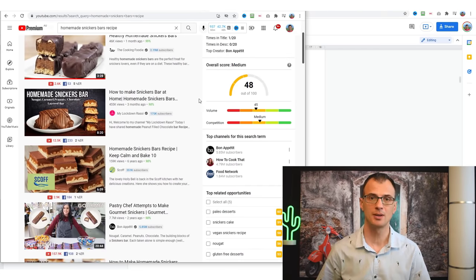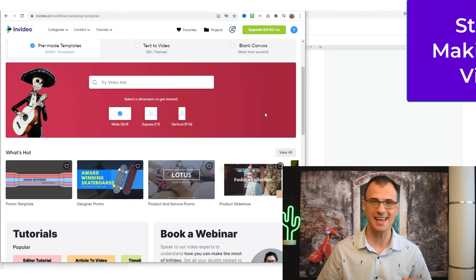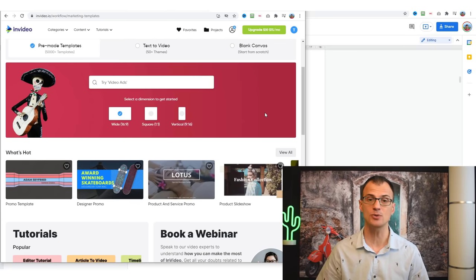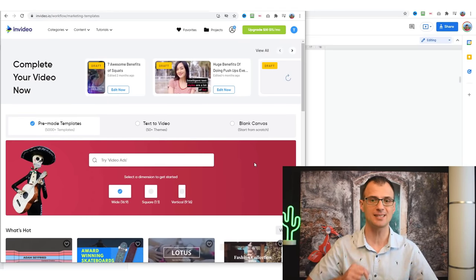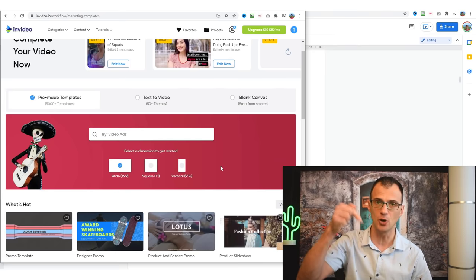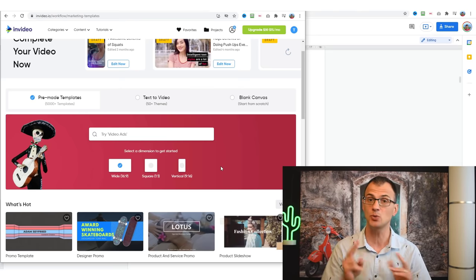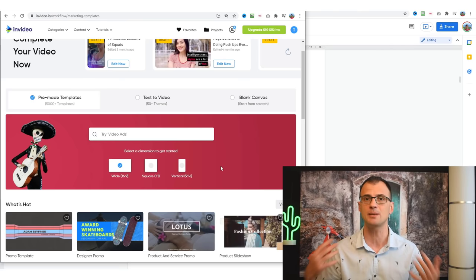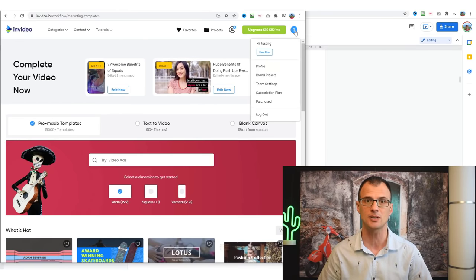Now we move on to step three: making the actual video without creating it from scratch. We're using InVideo. As a reminder, you can sign up for a free InVideo account using my link in the description below. The free plan is sufficient for this — I'm using a free plan account. If you later decide to upgrade, use my link to get a 25% discount with coupon code cb25.